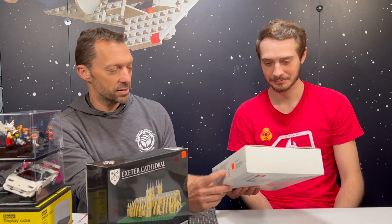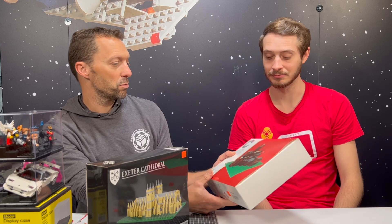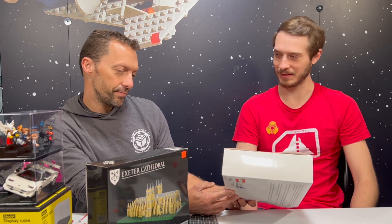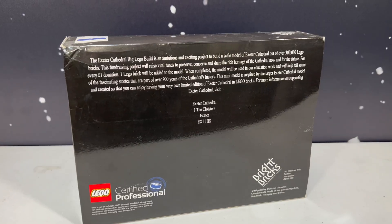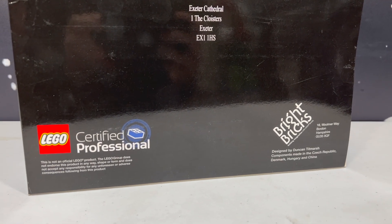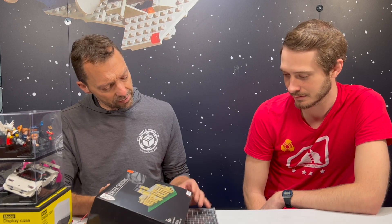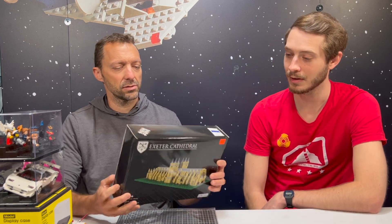We're selling that one for $400, which is around the price range because it is a very unique thing. We're never going to see this again — it came out in 2014. There's that one, and then this one is also the same company — it's Exeter Cathedral in England. It's got a lot more tan in that set. This one says it's number 174 out of 500 made, also from 2014. That one's also $400 with just a few less pieces.